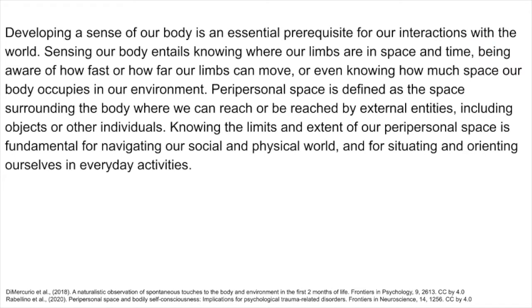Developing a sense of our body is an essential prerequisite for our interactions with the world. Sensing our body entails knowing where our limbs are in space and time, being aware of how fast or how far our limbs can move, or even knowing how much space our body occupies in our environment.